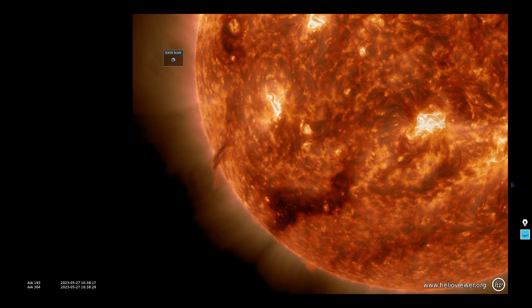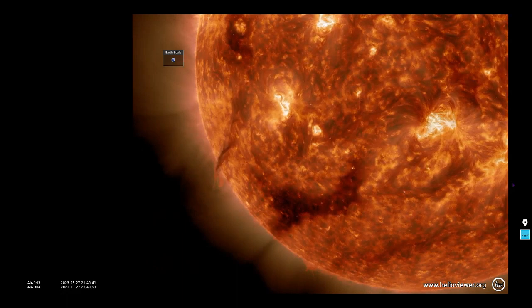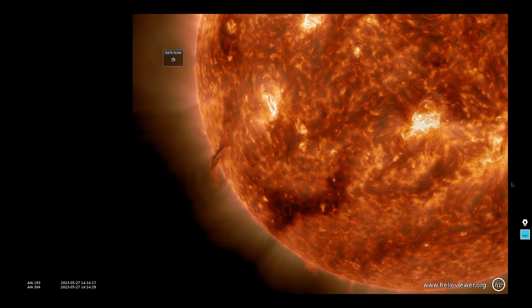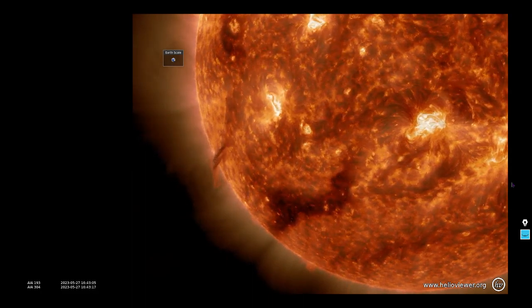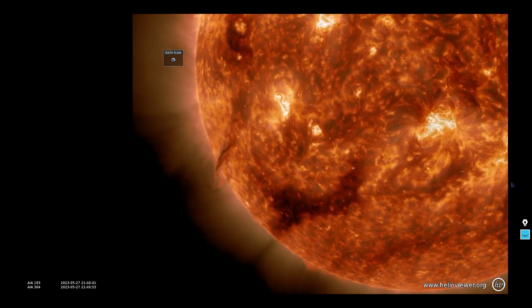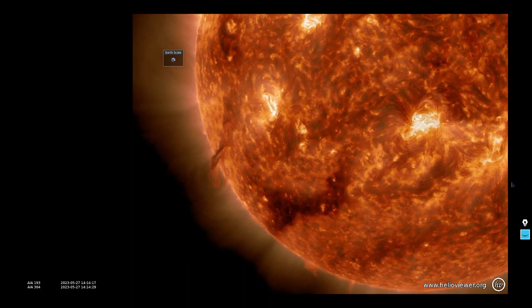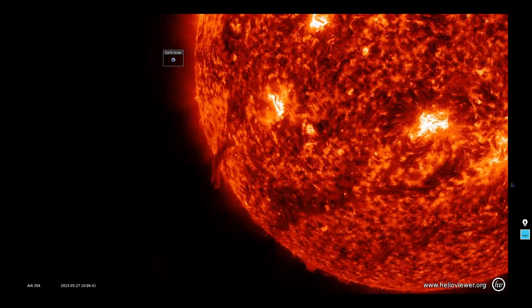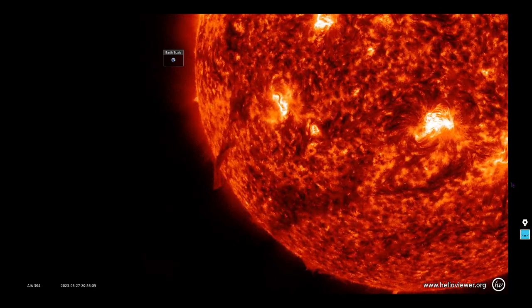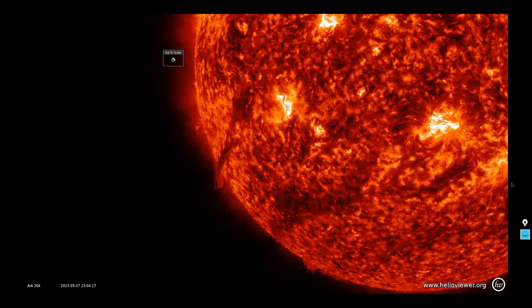We've also got that imagery in 193 plus 304 angstroms — wait for it, this should not disappoint. We'll let it play through once more for your viewing pleasure. We don't always slow these down this way, but these were so scenic that we decided to. Here's 304 angstroms alone — these are 12-and-a-half-hour videos; the time frame is 1130 UTC on May 27th through midnight.